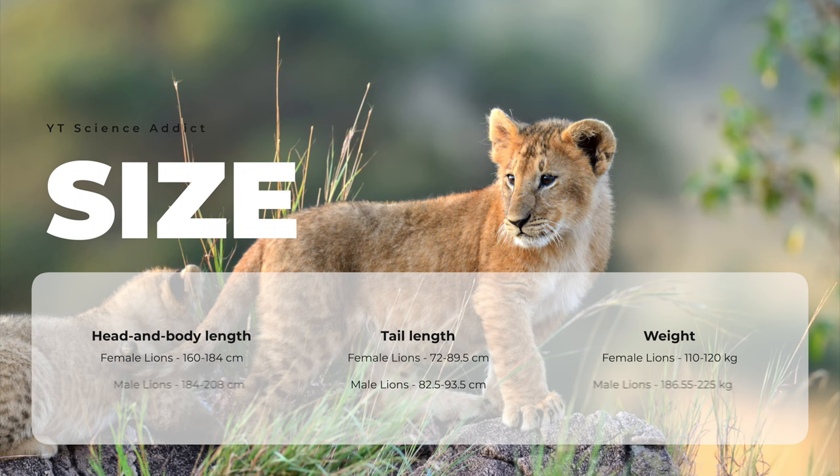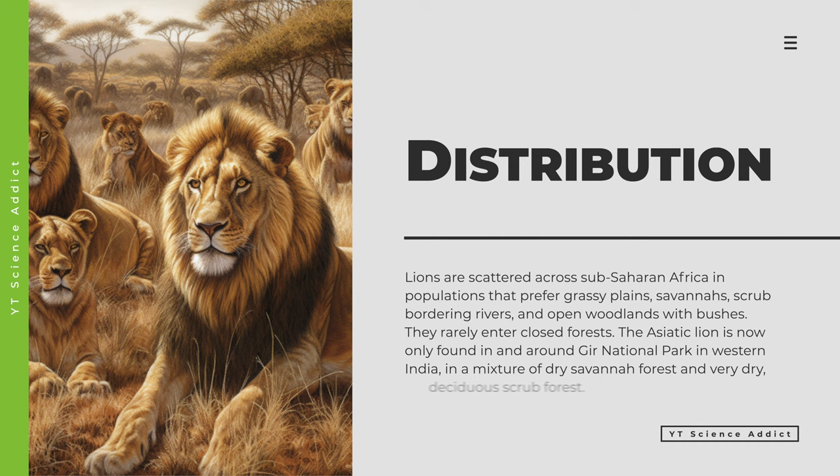Lions are found primarily in Africa, with a small population of Asiatic lions in India's Gir Forest. Within Africa, they are distributed across sub-Saharan Africa, with the largest populations found in Tanzania, Kenya, and South Africa. Lions are generally found in grassland, savannah, and woodland habitats, and are typically absent from dense forests and deserts.